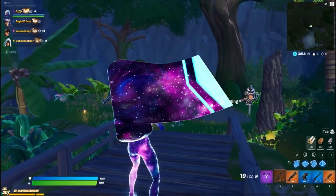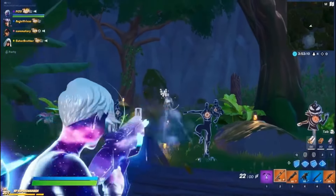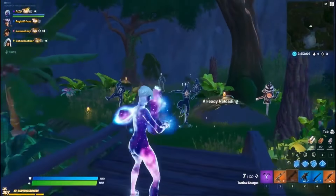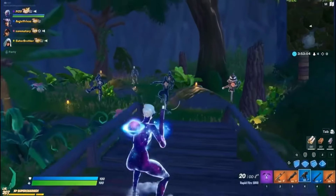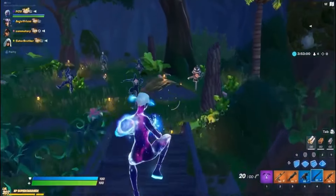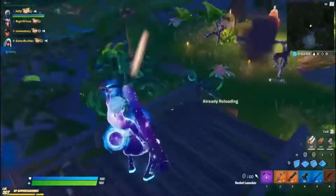Coming in at the number 3 spot, we got the Galaxy Scout wrap. This came out in Chapter 2 Season 3 and it looks super super good. It's definitely the most common wrap amongst tryhards so you'll see it a lot, and it comes out every 30 days or so — it's a pretty good wrap overall.